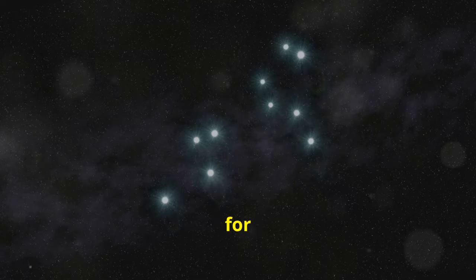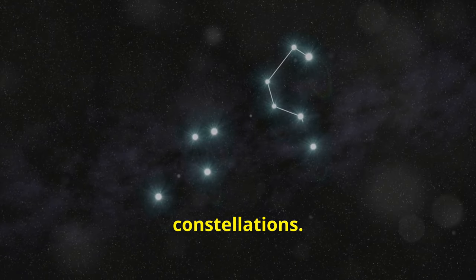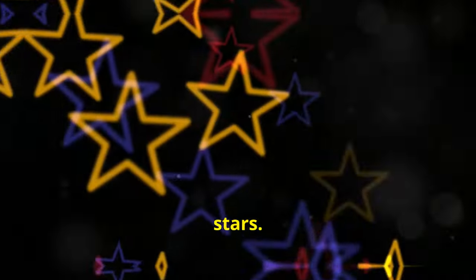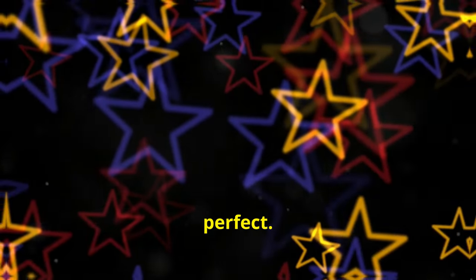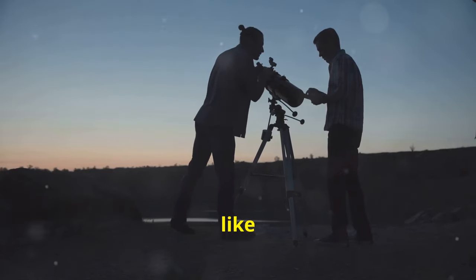Consult star charts or guides for more detailed information. Look for resources that highlight bright stars and their names in different constellations. Pay attention to the brightness and colour of stars — they vary in magnitude and colour, ranging from blue-white to red. Finally, practice makes perfect. Spend time under the stars and soon you'll be able to name them like a pro.